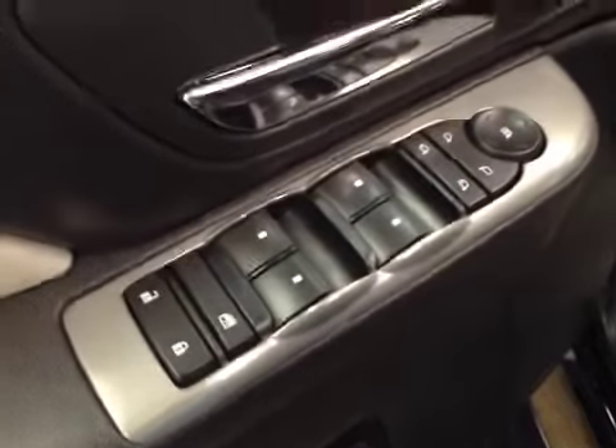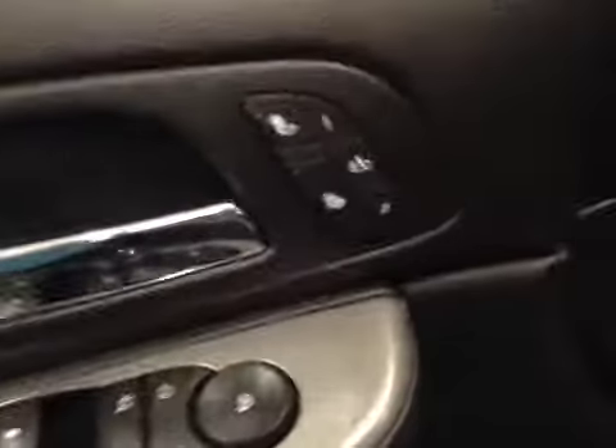Interior options: you have power locks, power windows, power mirrors, power folding mirrors, memory seat, easy exit, heated seats, and a power driver seat with lumbar support.